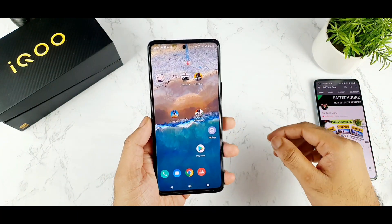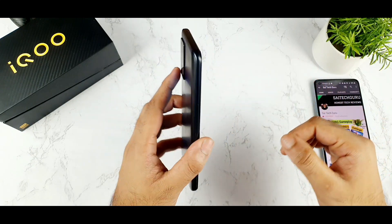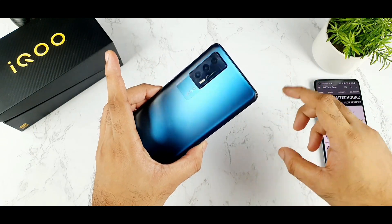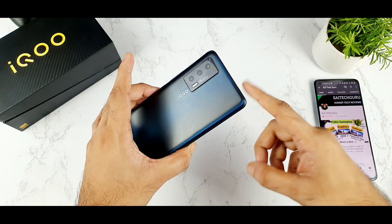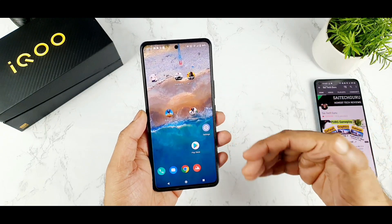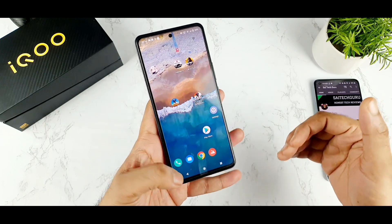Hello everyone, I am Saitik and welcome back to my channel. Today we are going to talk about the top 5 major advantages and disadvantages of the iQOO 7 device. This is the most requested question on my channel — people are planning to buy the iQOO 7 but want to know the advantages and disadvantages. This is my first time doing this kind of series.